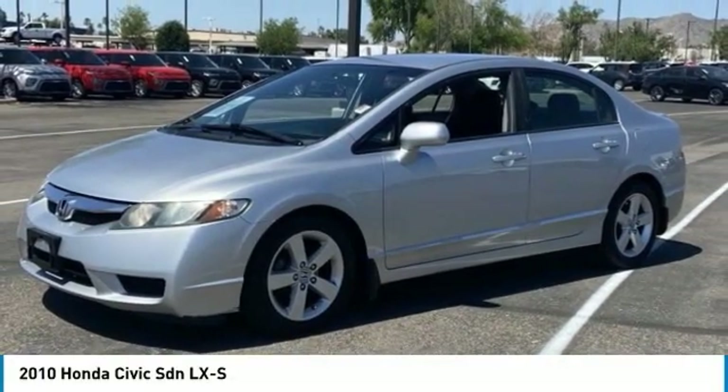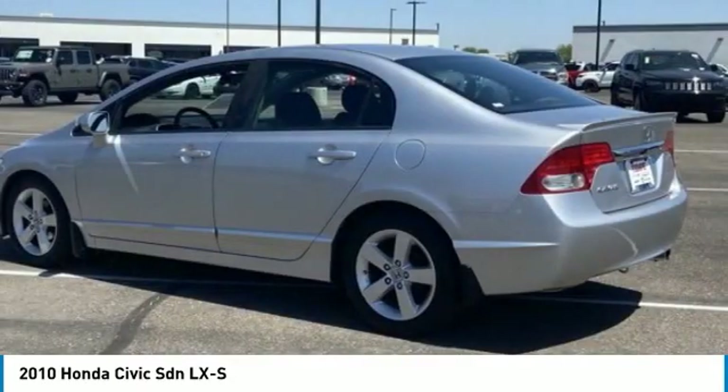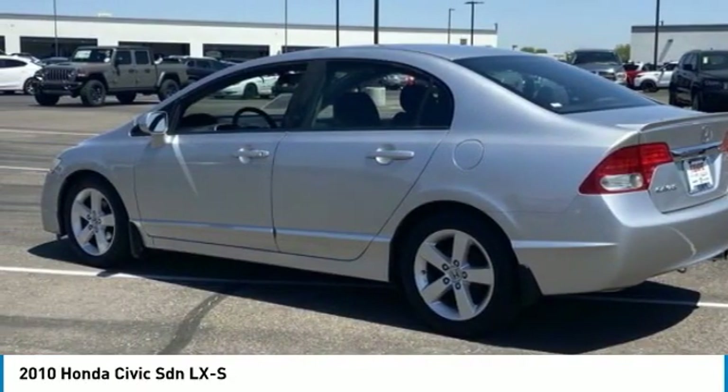Looking for the right vehicle? Check out the 2010 Honda Civic. Practical, awesome gas mileage, and incredibly reliable.